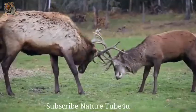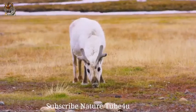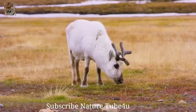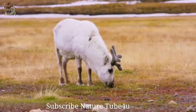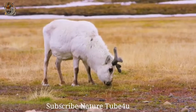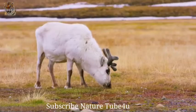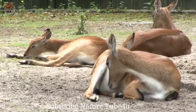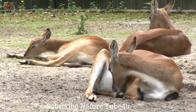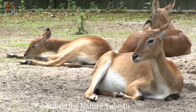Adult white-tails have reddish-brown coats in summer, which fade to a duller grayish-brown in winter. Male deer, called bucks, are easily recognizable in the summer and fall by their prominent set of antlers, which are grown annually and fall off in the winter. Only the bucks grow antlers, which bear a number of tines, or sharp points. During the mating season, also called the rut, bucks fight over territory by using their antlers in sparring matches.